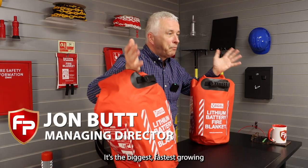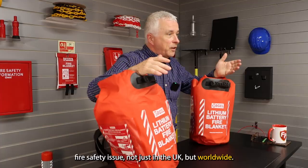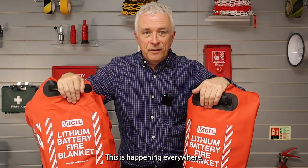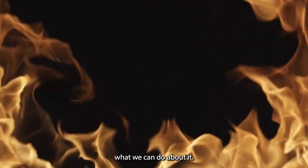Lithium battery fires. It's the biggest, fastest growing fire safety issue not just in the UK but worldwide. This is happening everywhere, so I just want to cover what they are and what we can do about it.